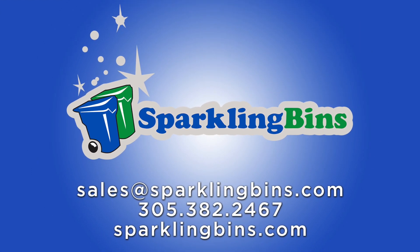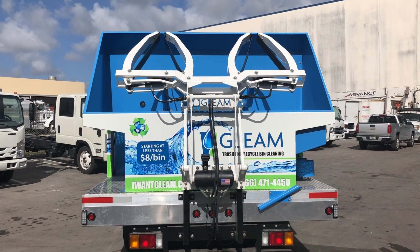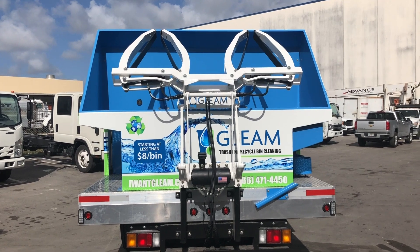Hi, this is John Conway, President of Sparkling Bins. Here we are at our operations facility in South Florida.